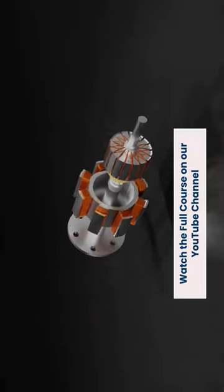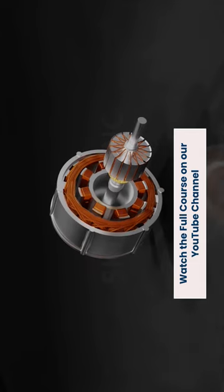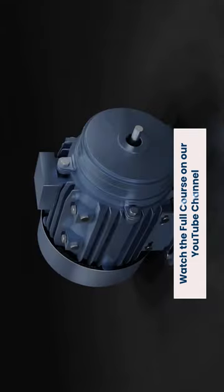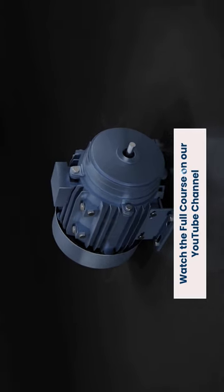When a permanent magnet is used, this motor can function as an alternator in EVs. This means that it can be a motor that propels the vehicle and also an alternator when it comes to regenerative braking.